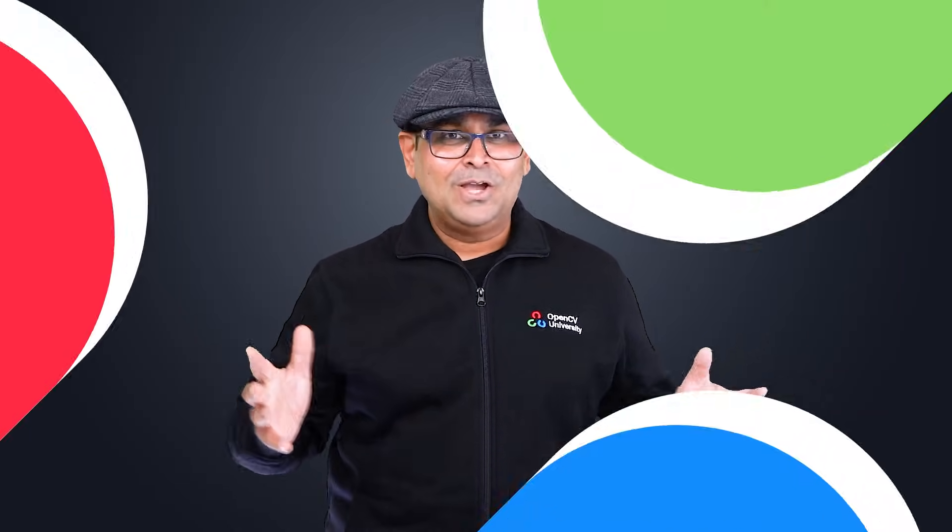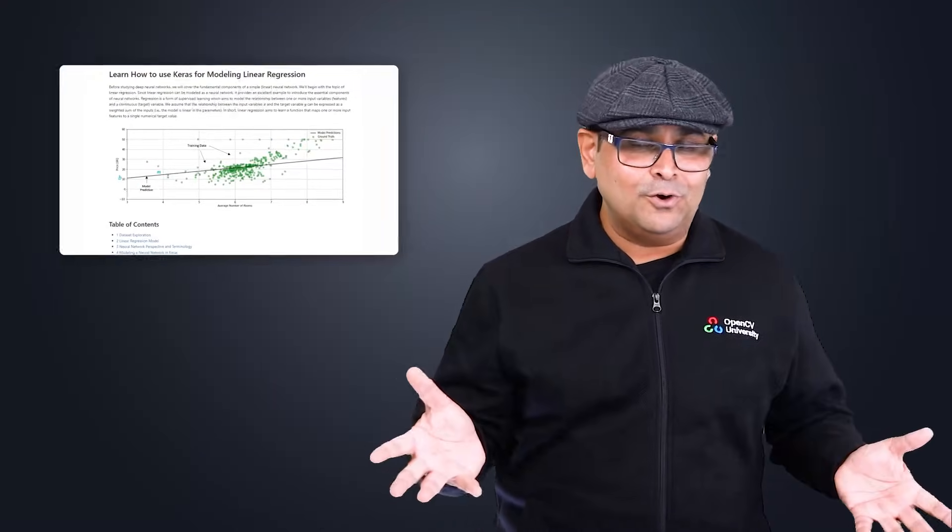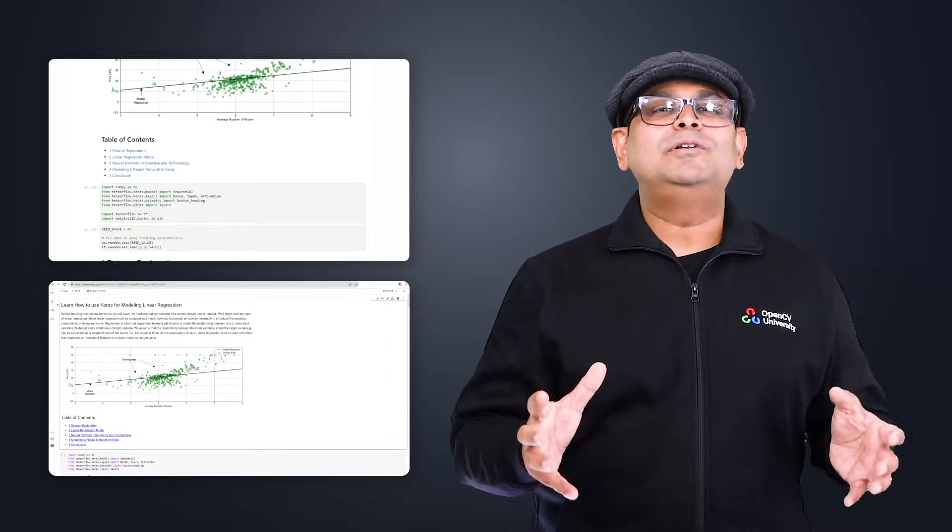And here's the best part — you can start learning it right here for free. With our easy-to-follow format using Jupyter Notebooks hosted on Google Colab, you will be able to apply what you learned right away, building your confidence and competence with every step.